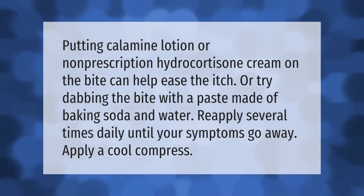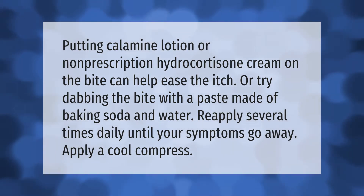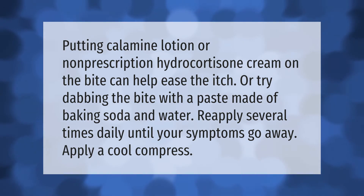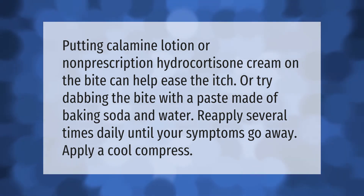Putting calamine lotion or non-prescription hydrocortisone cream on the bite can help ease the itch. Or try dabbing the bite with a paste made of baking soda and water. Reapply several times daily until your symptoms go away. Apply a cool compress.